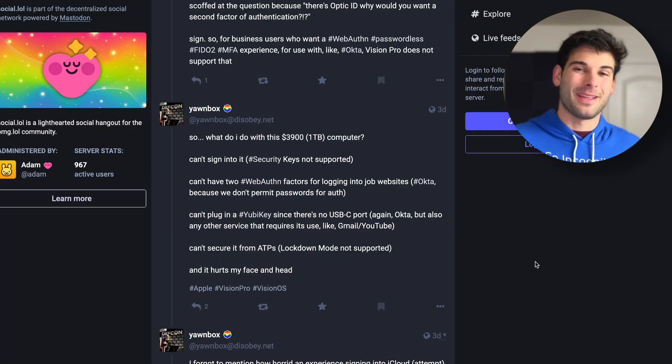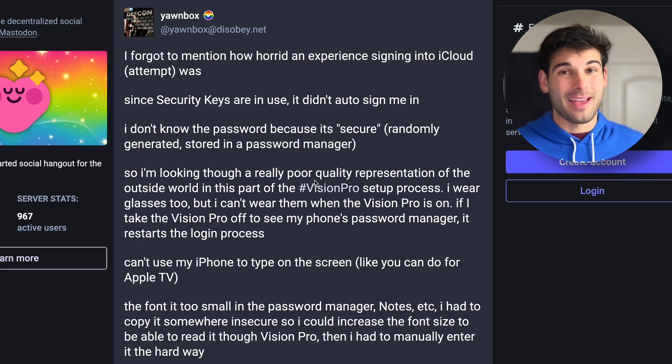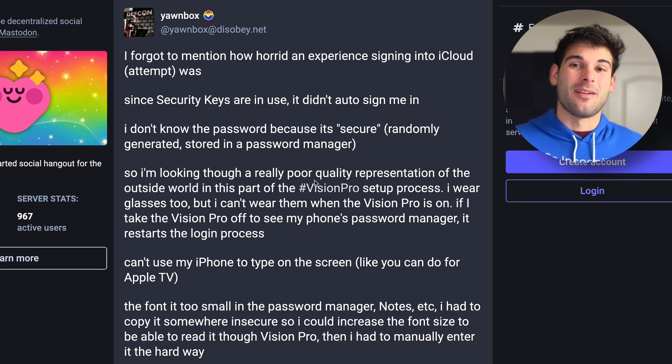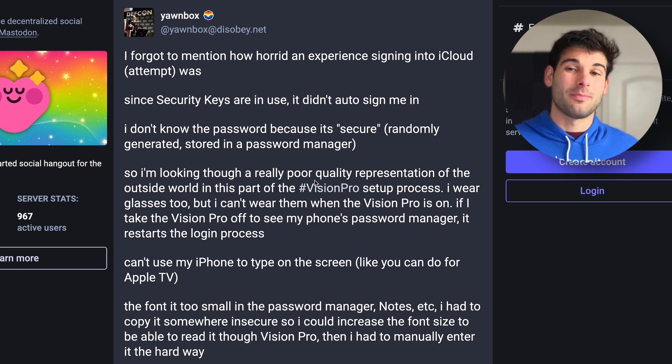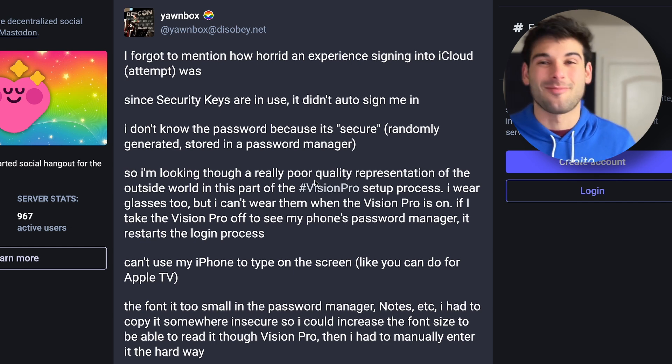Yonbox mentioned how horrid of an experience it was signing into iCloud, because they didn't actually get in. Since security keys were in use, it didn't sign them in. They didn't know the password because they probably use a password manager, and the font was too small in the password manager — they had to copy it somewhere insecure just to increase the font to read it. And they probably didn't even get in anyway because of the security key, which they didn't know was going to lock them out.